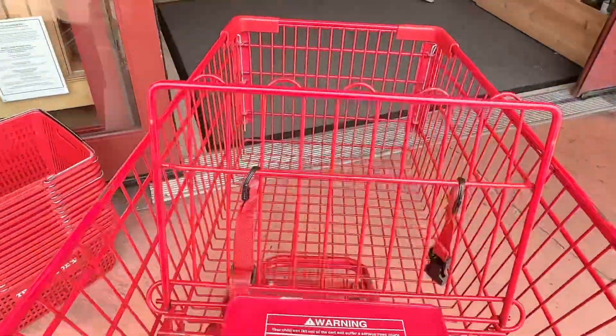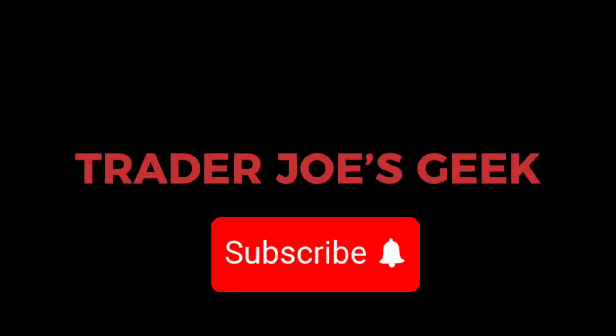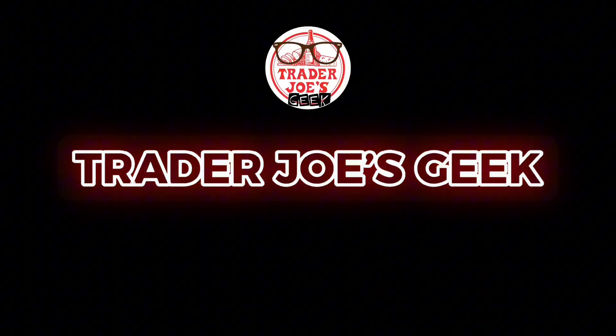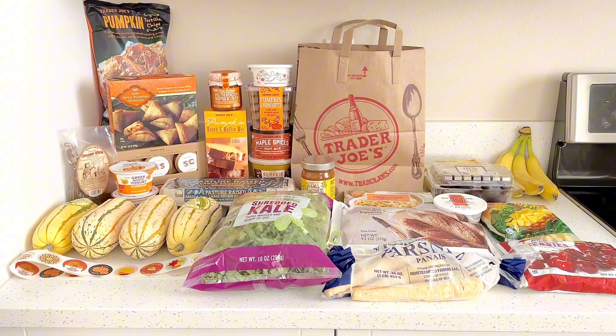Hi Geeks! Welcome to my channel and welcome to this week's grocery haul. I have a lot of goodies and some reviews during the grocery haul, so stick around and wait till the end because there's also a bonus Costco grocery haul.